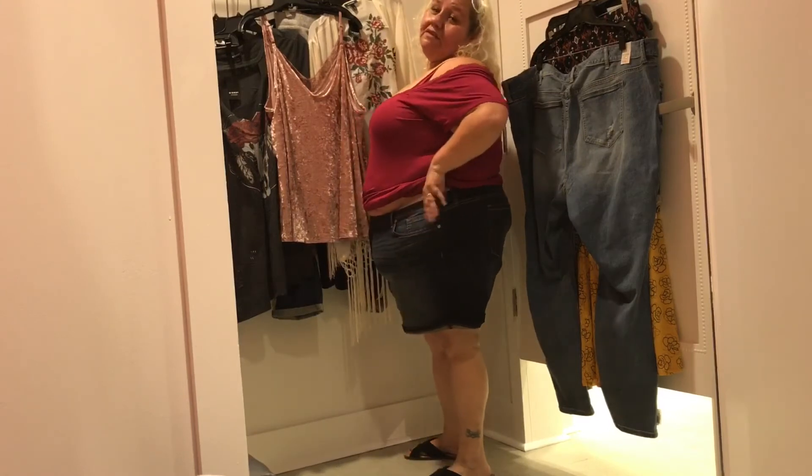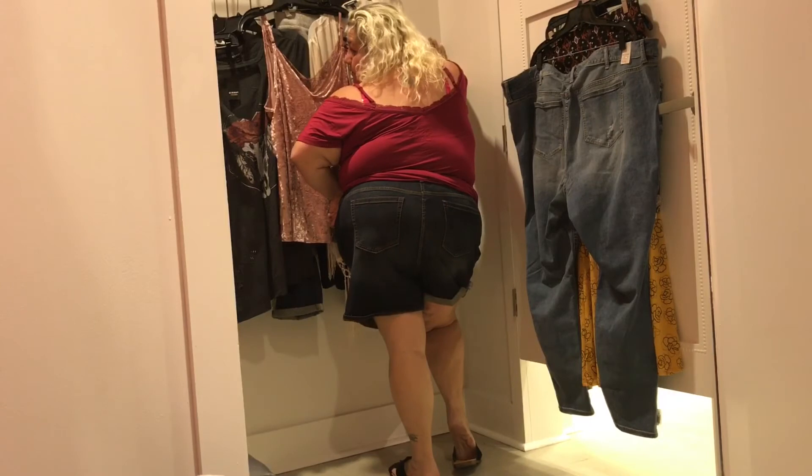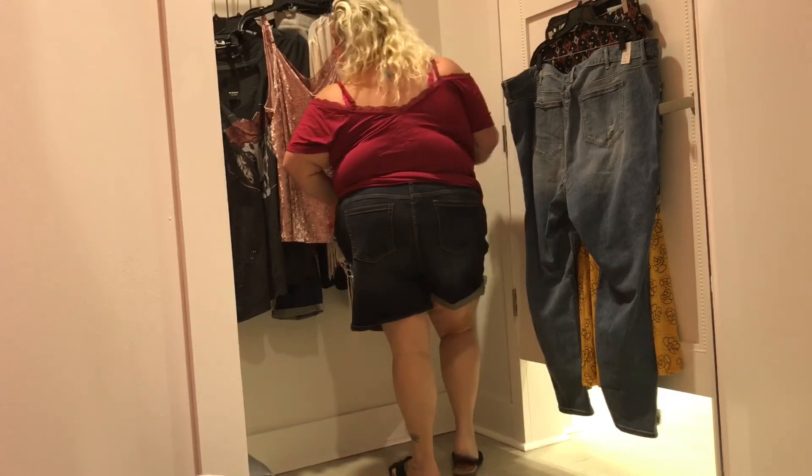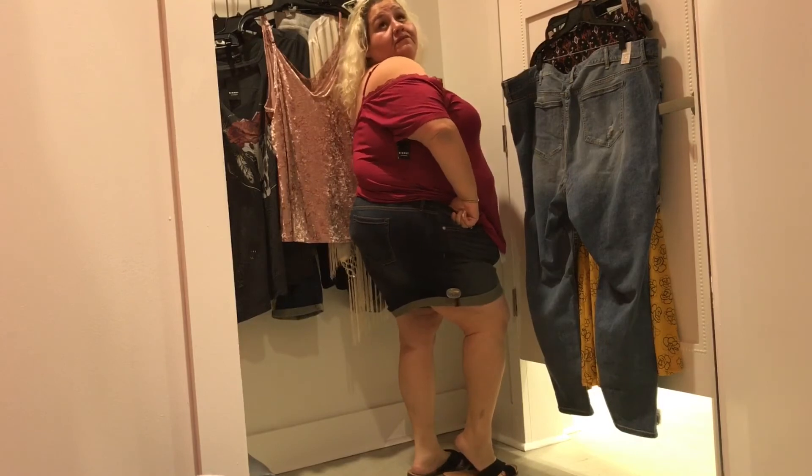Torrid skinny short shorts, dark wash with rolled hem and high rise waist — $42.90, wearing them in a size 26. Key features: white label, dark wash, high rise waist, and rolled hem. These were super comfortable and fit perfectly — I had to buy them, of course.